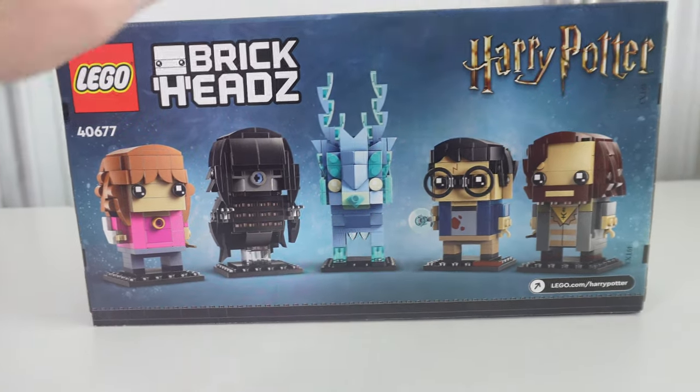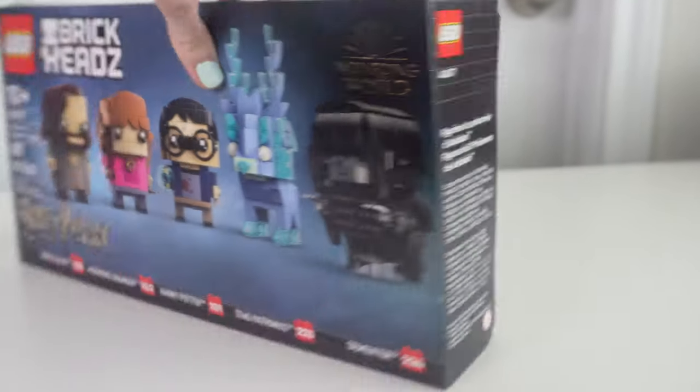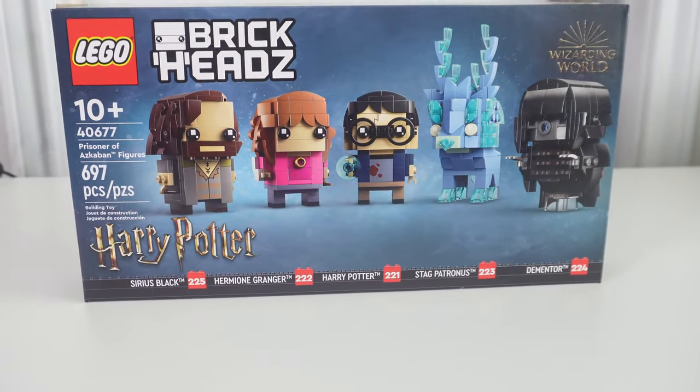There's also the set of five Brickheads, but I have not built those yet. Honestly, a Brickhead is a Brickhead, right? Let me know in the comments if you want me to talk about it though. Thanks so much to Lego for sending me three of the five sets that I'm reviewing today. All thoughts and opinions are my own.